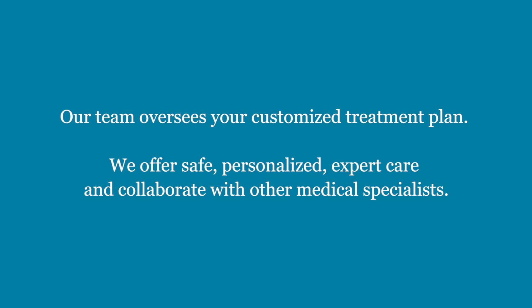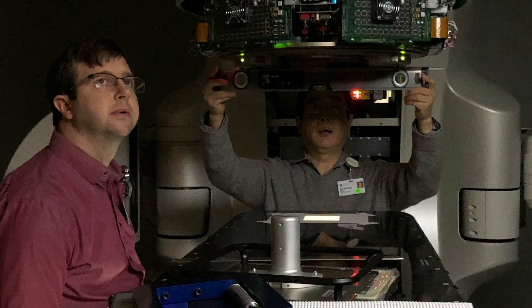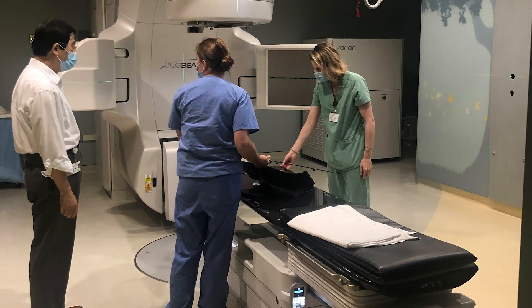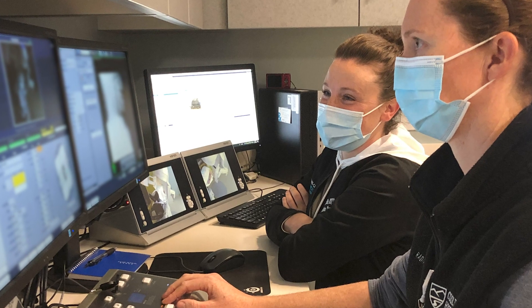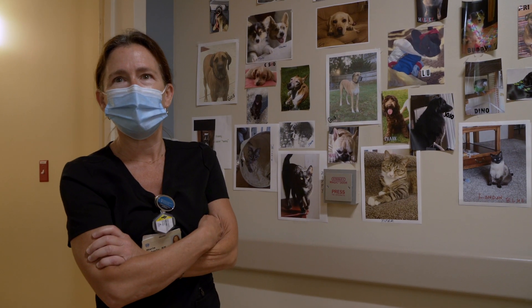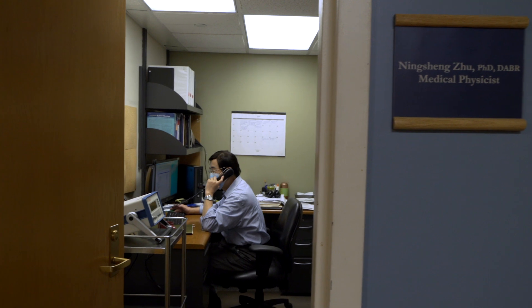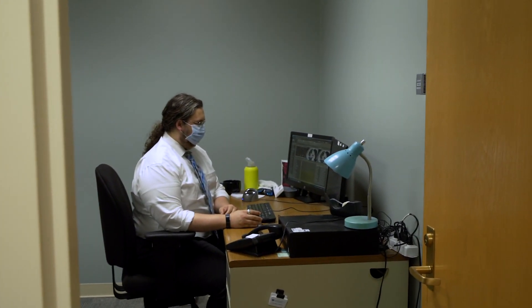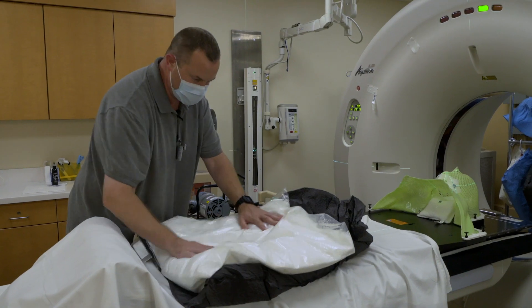The team is critical — from the PhD-level physicist who guarantees the quality of this machine on a daily basis, and the nurses, the patient assistants, and the technical team who helps plan these treatments on the computer. It takes a team to deliver it seamlessly.